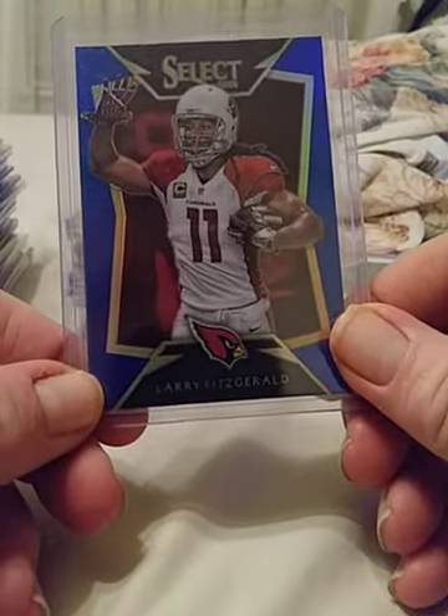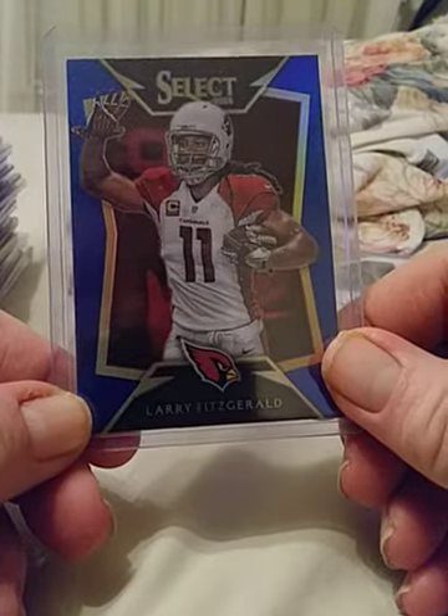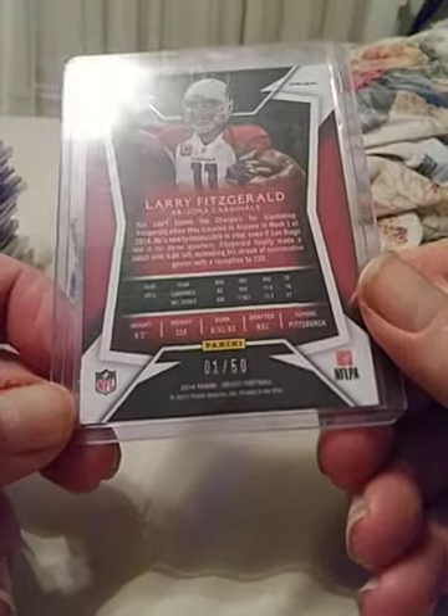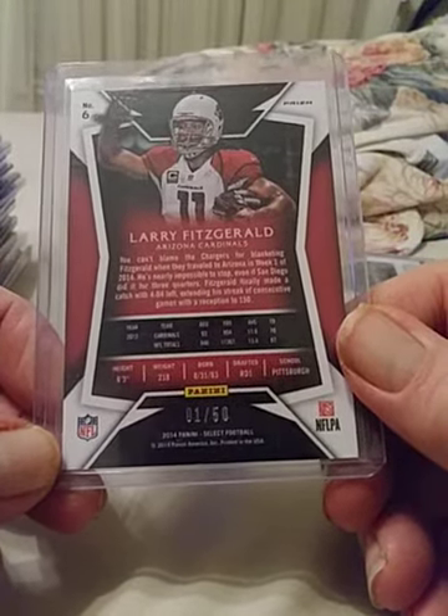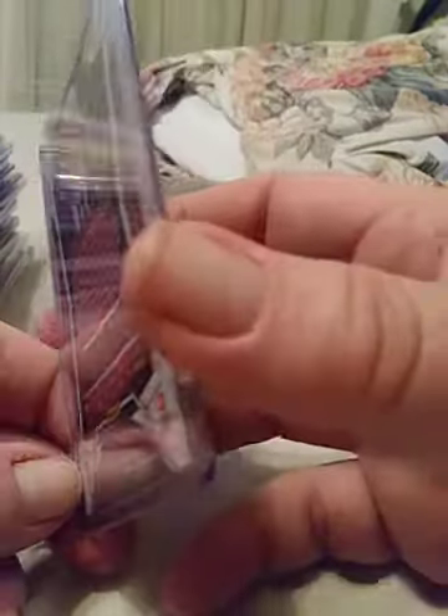A blue Larry Fitzgerald — top receiver in the league for many years with the Cardinals. This is number 1 of 50. That is the first one printed of only 50, so any Fitzgerald fans out there, get with me.